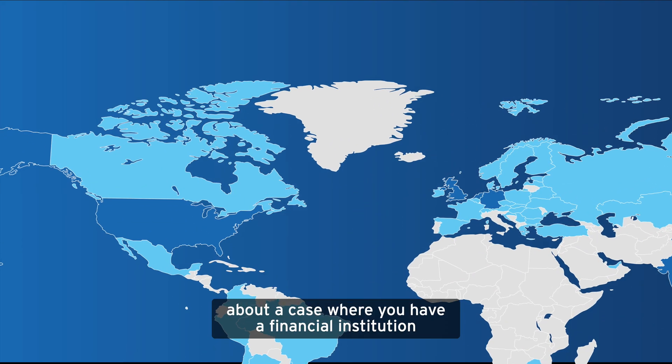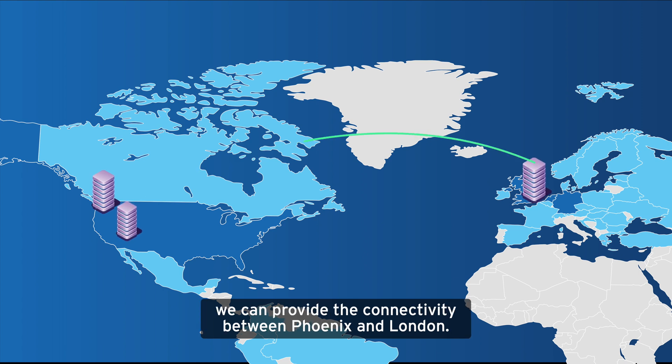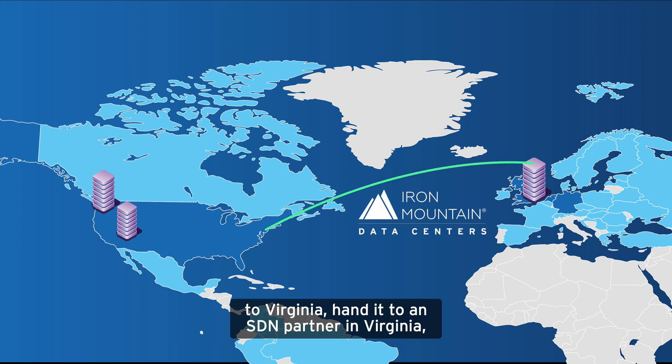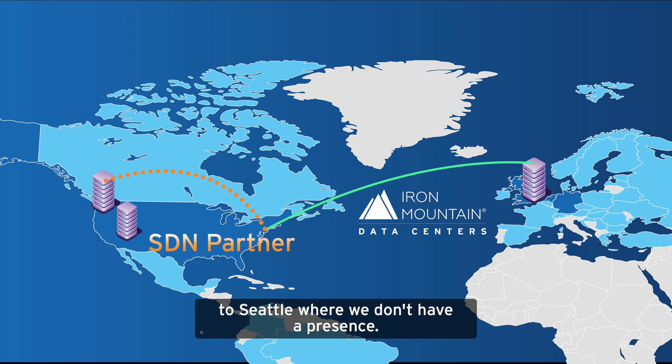If you think about a case where you have a financial institution that has a presence in Seattle, Phoenix, and London, we can provide the connectivity between Phoenix and London, but when the customer needs to get to Seattle, we can carry that traffic from London to Virginia, hand it to an SDN partner in Virginia, and they can carry that traffic to Seattle where we don't have a presence.